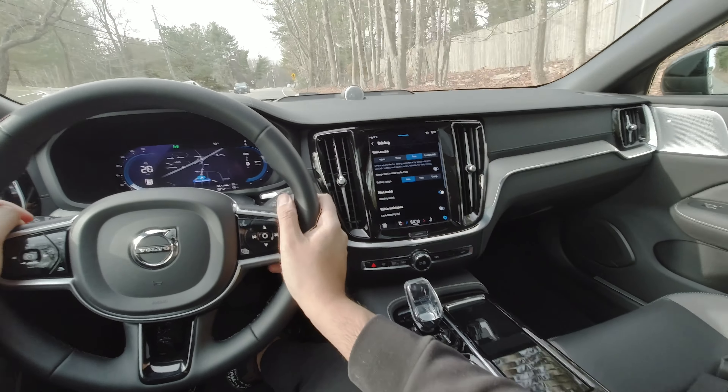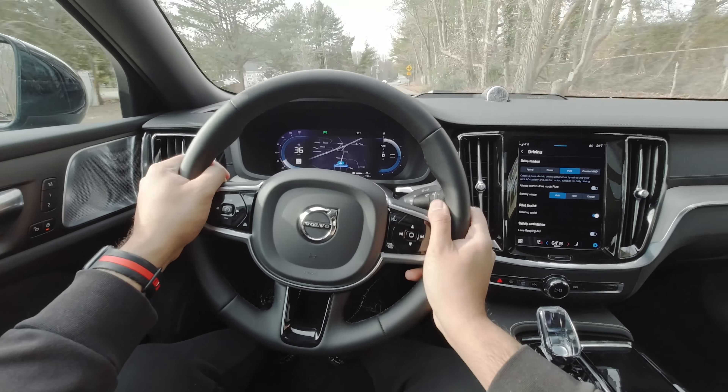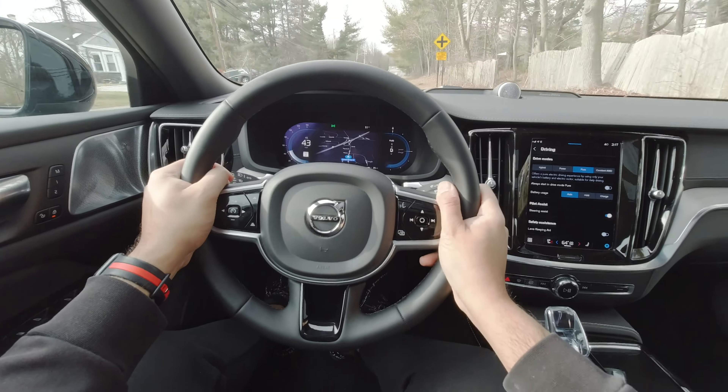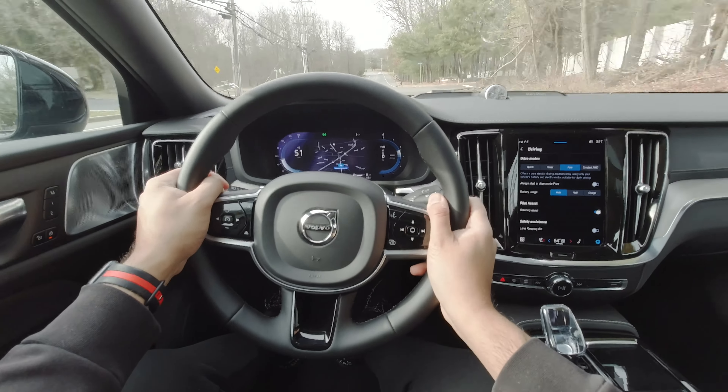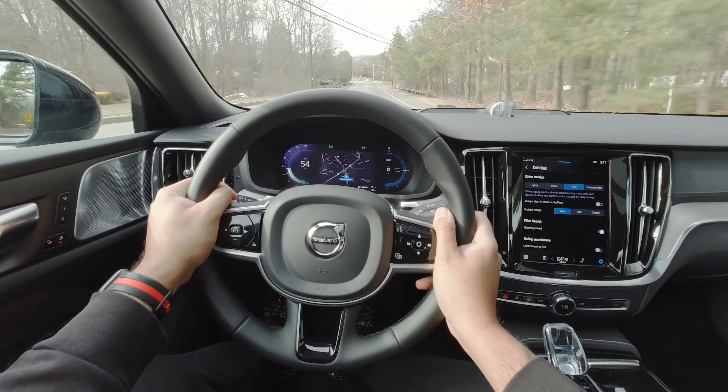If you want to enjoy some EV driving, you can pop this into Pure mode and just cruise along. You're not accessing all the power in Pure mode because in this mode you're running on the electric motor alone. It's a pretty smooth drive but it's also very slow — the acceleration really just disappears, kind of like Volvos of the past.